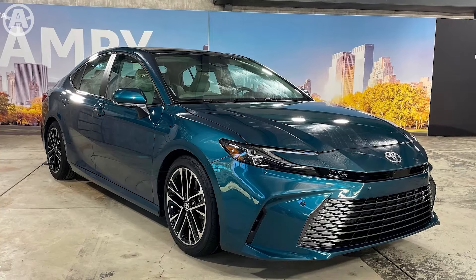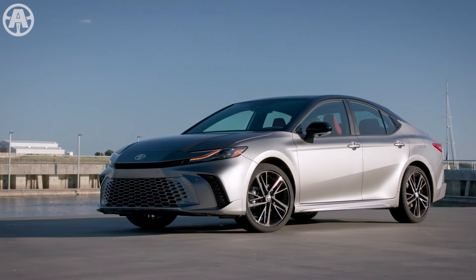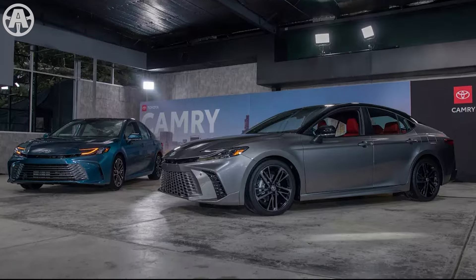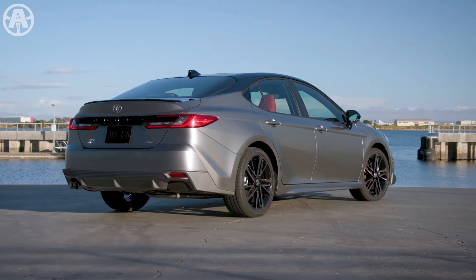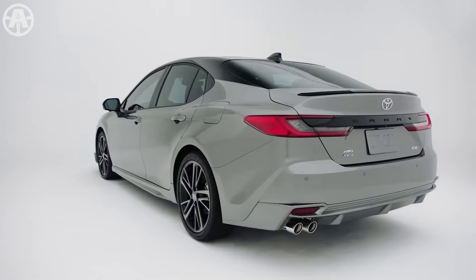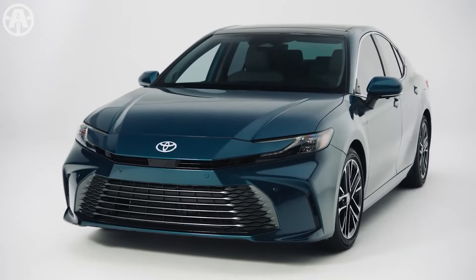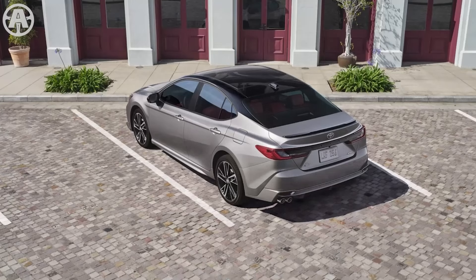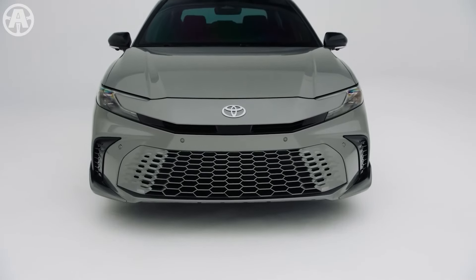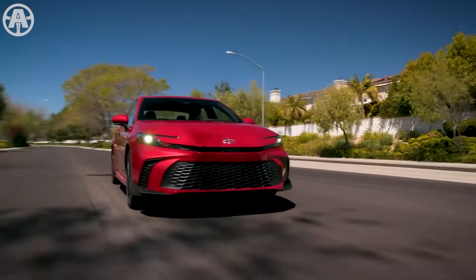In contrast, the sportier XSE trim boasts 19-inch black and smoke-gray finished alloy wheels, modern aerodynamic air ducts, front side canards, and a color-matching mesh grille, adding a dynamic and functional touch to its appearance. The rear of the 2025 Camry features redesigned LED taillights and a body-colored rear diffuser with dual exhaust tips, further enhancing its modern and sophisticated styling. Aerodynamic elements like front-side canards on the XSE trim enhance the vehicle's performance and handling, while the sleek roofline and wide, low stance contribute to the Camry's dynamic and confident presence on the road.